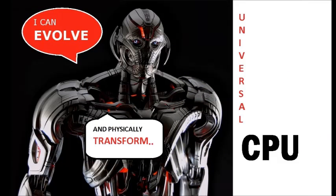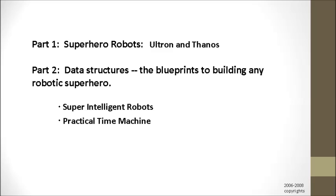A full-length video was made on Ultron entitled Universal CPU and the Evolving Transforming Computers — there is a link in the description part of this video. In the second half of the video I will describe both the super-intelligent robot and the practical time machine in great detail.